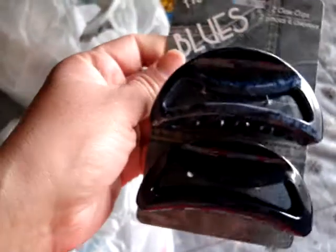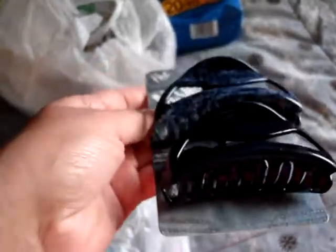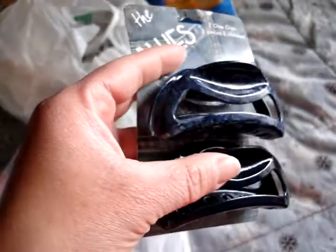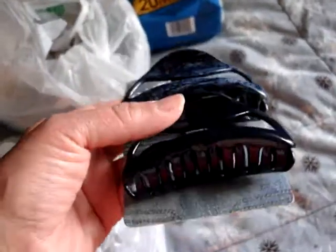I also picked up the blue claw clips. These are for my daughter — she just recently dyed her hair blue, so I got those for her.